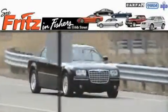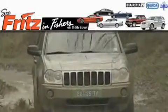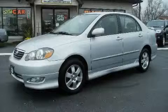Another fine vehicle offered by Fritz & Fischers. This is a 2005 Toyota Corolla.